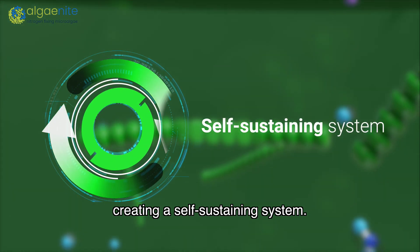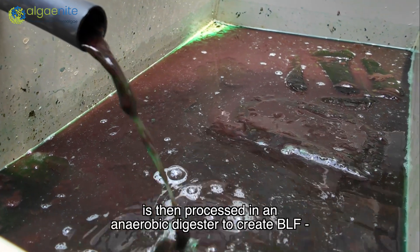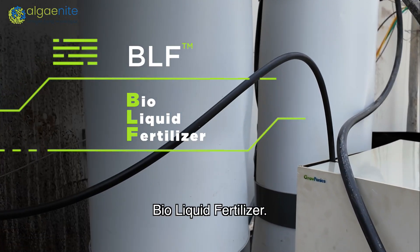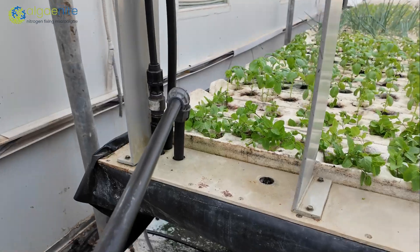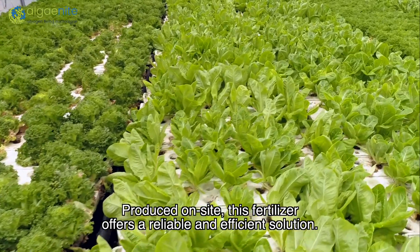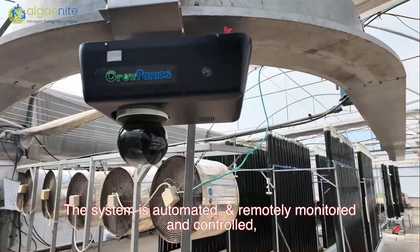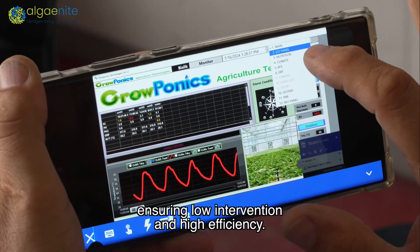This creates a self-sustaining system. The resulting nitrogen-rich biomass is then processed in an anaerobic digester to create BLF — BioLiquid Fertilizer. Produced on-site, this fertilizer offers a reliable and efficient solution. The system is automated and remotely monitored and controlled, ensuring low intervention and high efficiency.